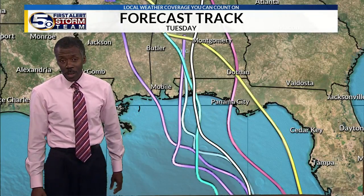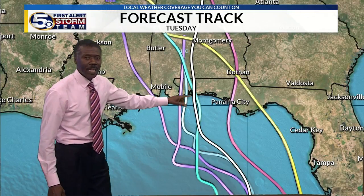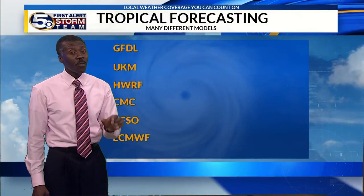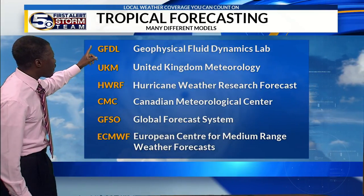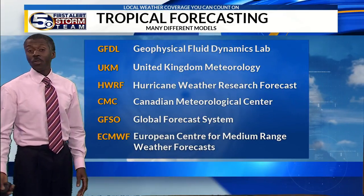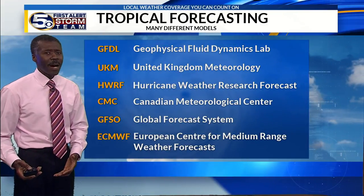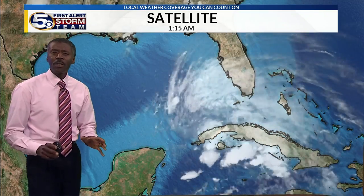That's why we use a forecast cone to talk about just the center. But it's really important to know that that single line is not where the impact is. If you take any one of those lines, the impact is going to be on the right side — the biggest impact in terms of storm surge and the threat for isolated tornadoes. There are dozens of computer models, and not one of them is correct all the time.